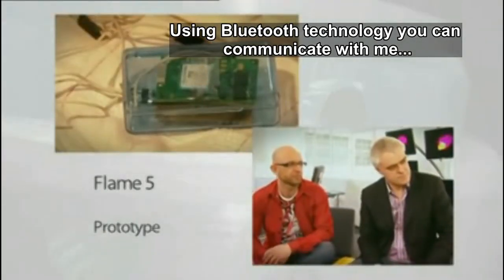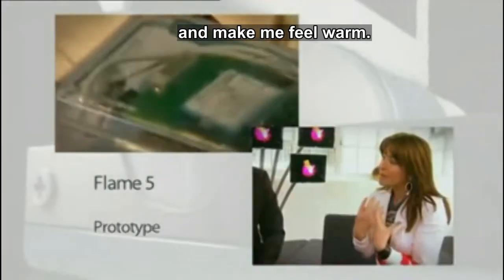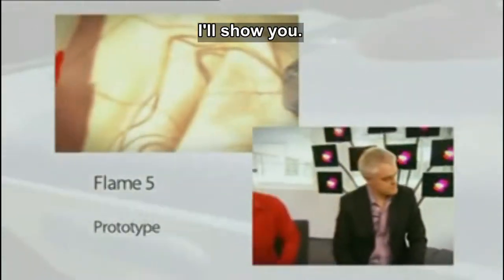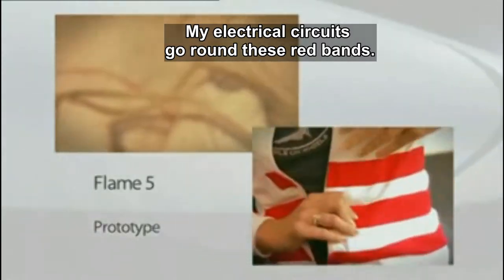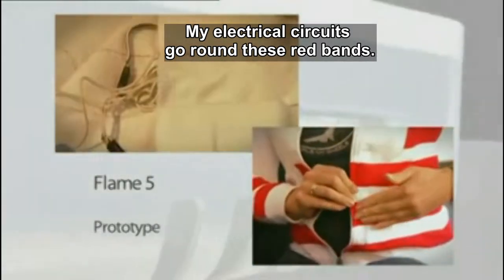Using Bluetooth technology, you can communicate with me with heat — you can make me feel warm. In here I've got my Bluetooth and my electrical circuits that go all around these red bands.